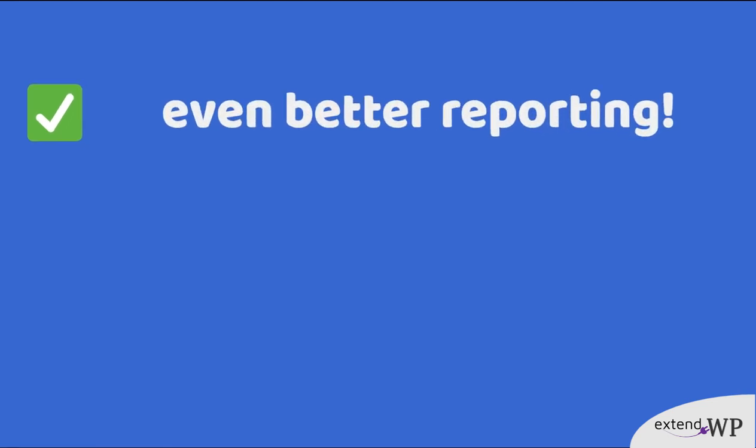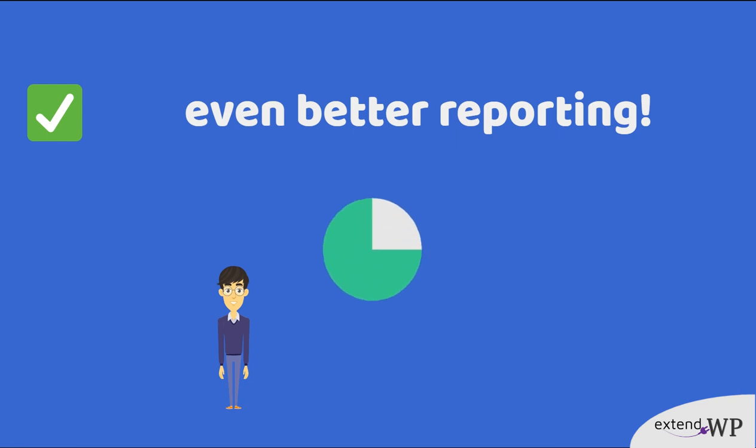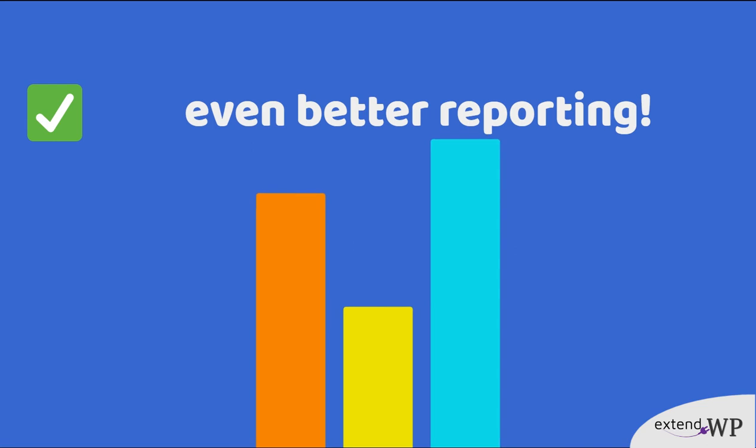Excel CRM ERP reporting. Get reports by customer, user segment, product block, and retrieve the exact results you need.